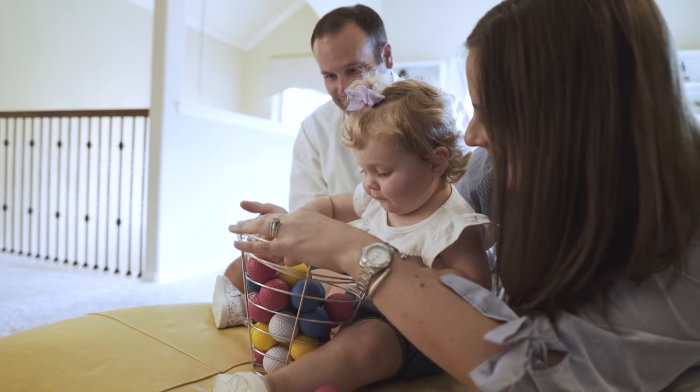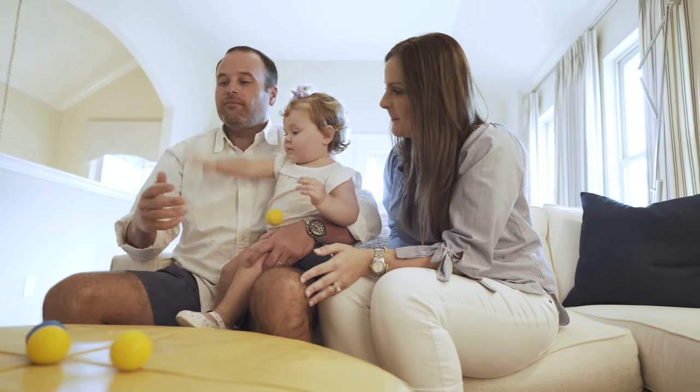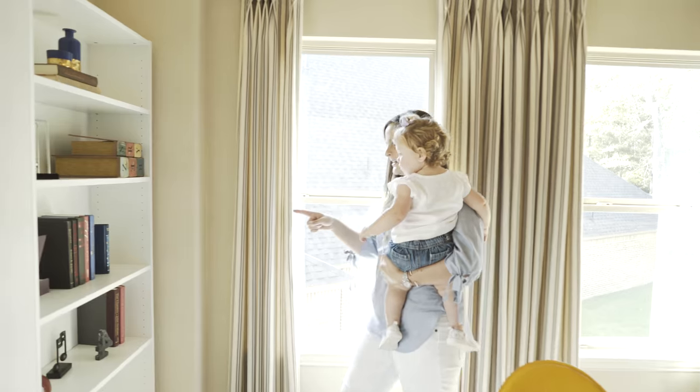They have a design team that knows what paint and granite and fixtures go together. You pick out every little knob and every little light fixture and carpet samples and things like that, and it's so nice that everything's included.